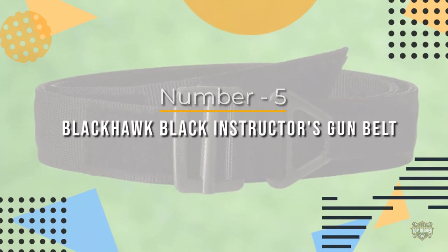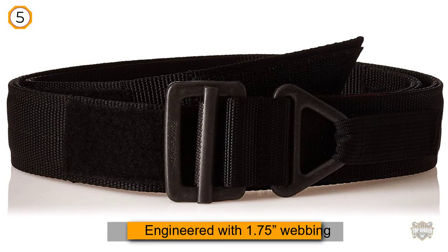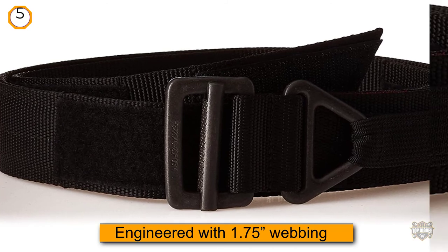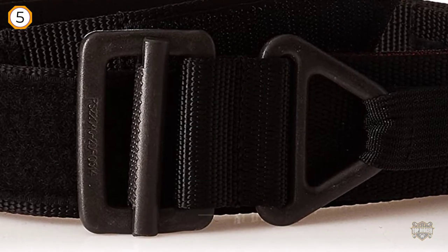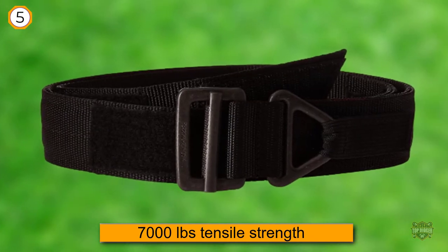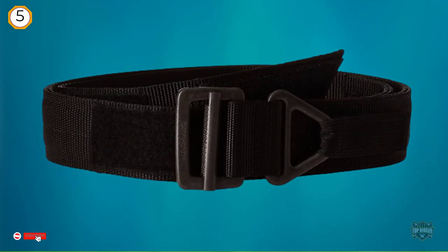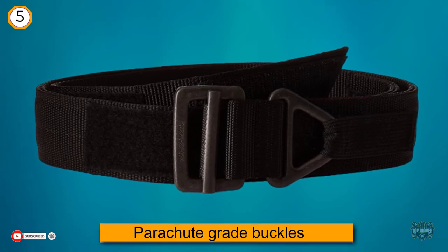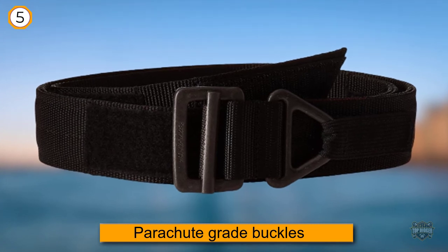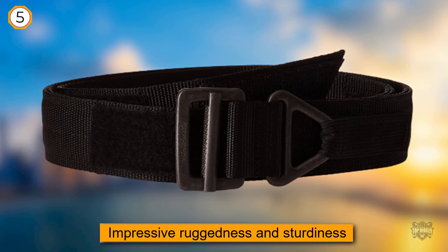Number five: Blackhawk Black Instructors Gun Belt. This gun belt is engineered with 1.75-inch webbing and has around 7,000 pounds of tensile strength — that's a lot of muscle right there. Your gear will not fall off no matter what, so you can always be assured of its security. Furthermore, the belt is manufactured with parachute-grade buckles and adapters that provide impressive ruggedness and sturdiness. It will never budge open despite how much pressure you put on it. Additionally, the belt has been made with a kydex stiffener that adds more strength for holding all your gear in place.